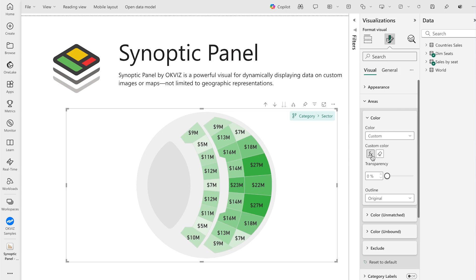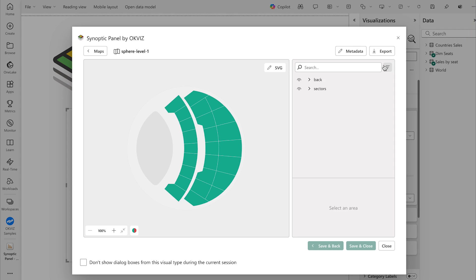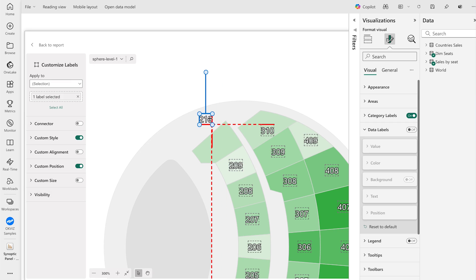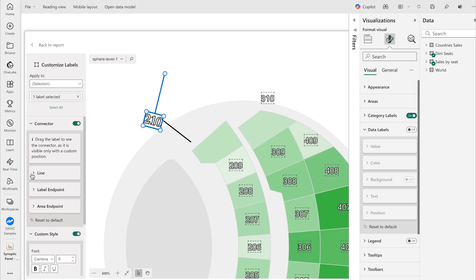Conditional formatting for heat maps. A big rich editor for data binding. Drill up and down through layers. Better labels and formatting.